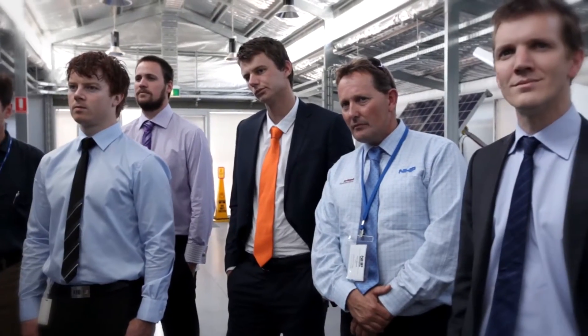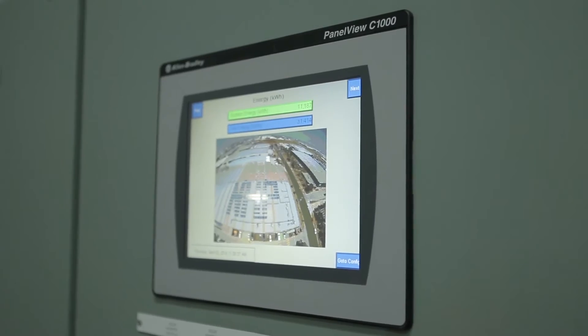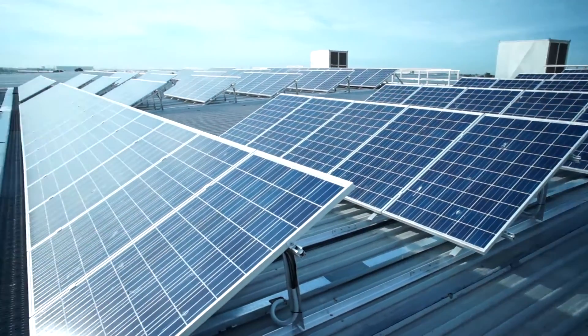We encourage people to come and visit the installation here at Leverton and you're more than welcome to book a tour of the site through the NHP website. An important function of this installation was to demonstrate that NHP takes solar power seriously — we supply this hardware and we want to demonstrate to our customers that we believe in it.